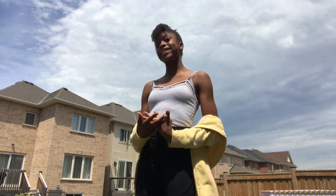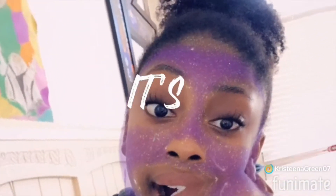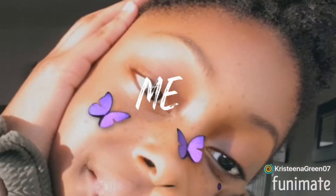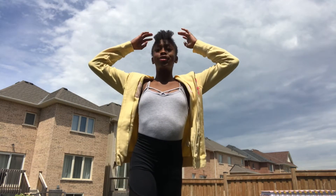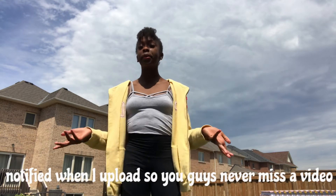Hey guys, it's Christina, welcome back to my channel. In today's video I'm going to be showing you guys my curly hair routine. If you guys are new, thank you so much for joining me today. You're totally welcome to join the fam — don't forget to like, subscribe, and turn on post notification bells so you guys don't miss a video.